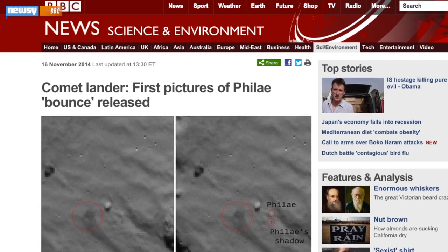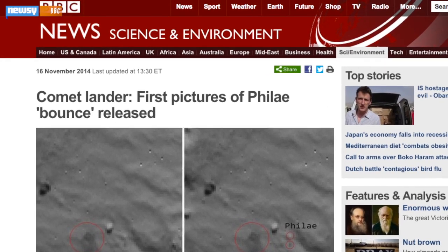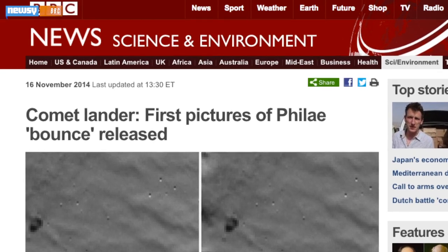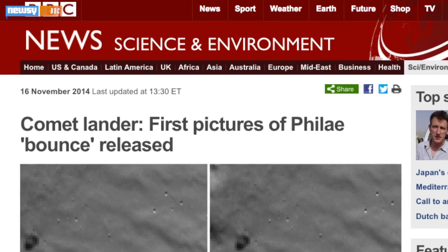The BBC notes the 200-plus-pound spacecraft bounced approximately a kilometer up off 67PCG and landed hundreds of meters from that first dust cloud.